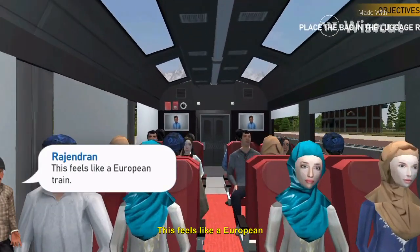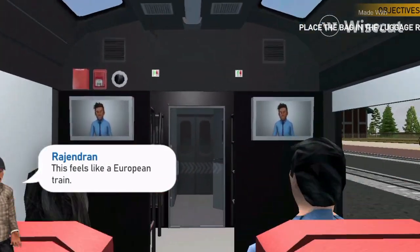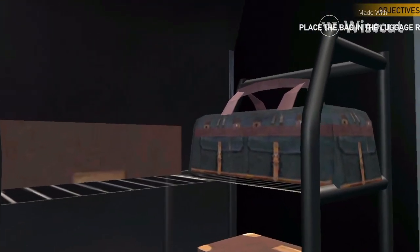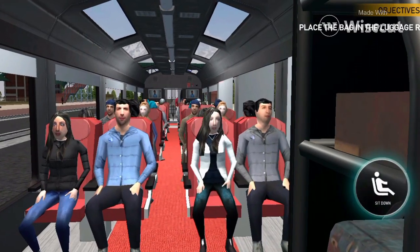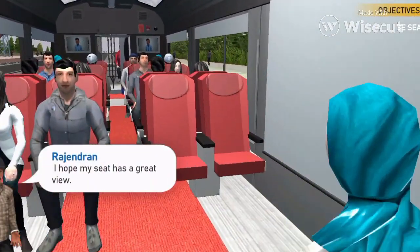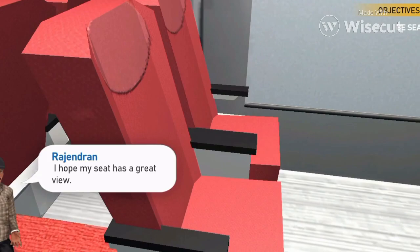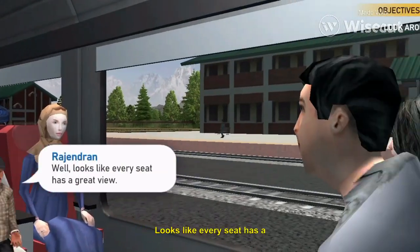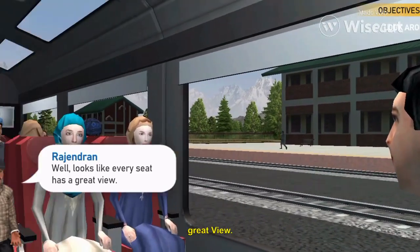This is so fancy. This feels like a European train. I hope my seat has a great view. It looks like every seat has a great view.